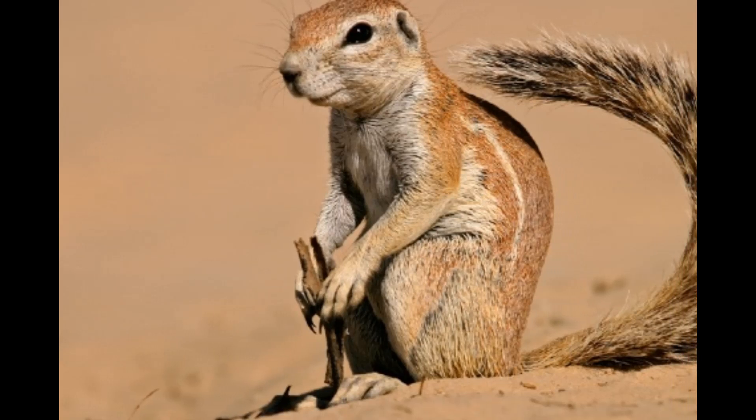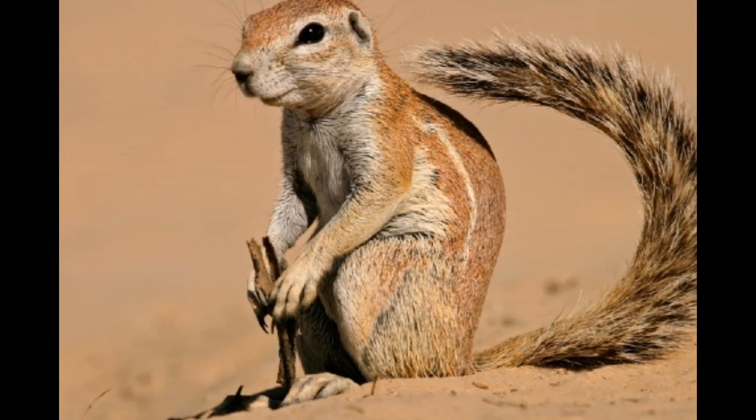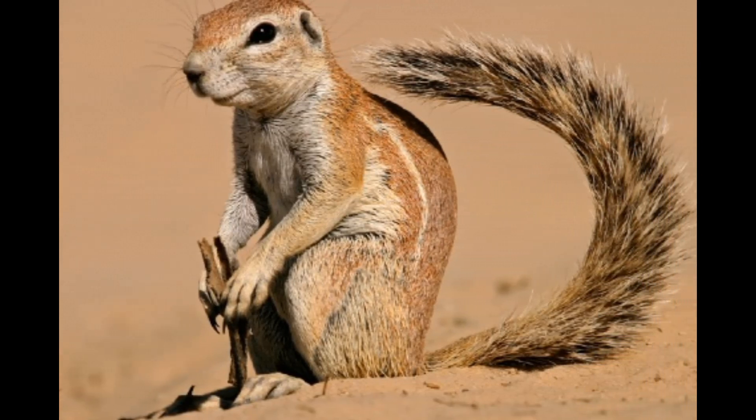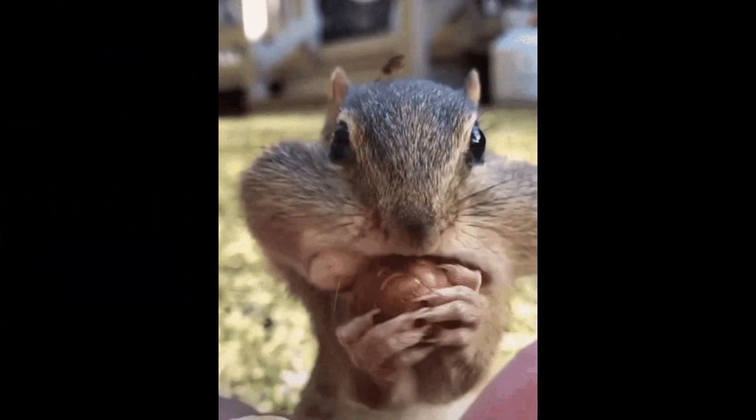Xerus is a genus of small rodents commonly known as ground squirrels or African squirrels. They belong to the family Sciuridae, which also includes squirrels, chipmunks, and marmots. The genus Xerus consists of several species, with the most well-known being the Cape Ground Squirrel.